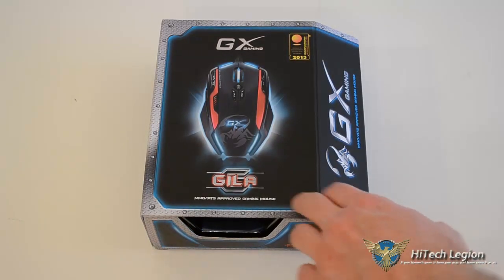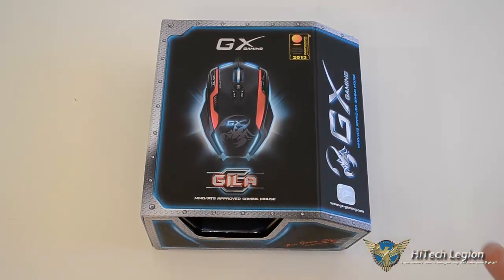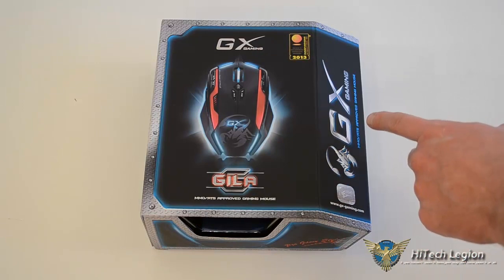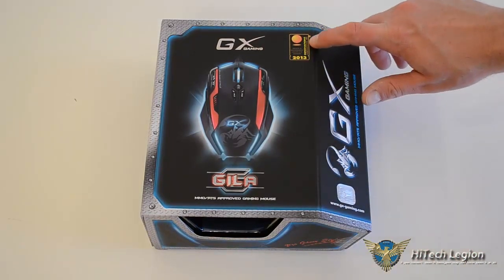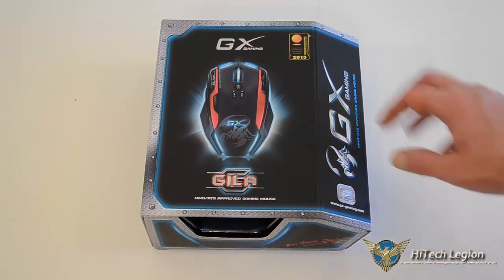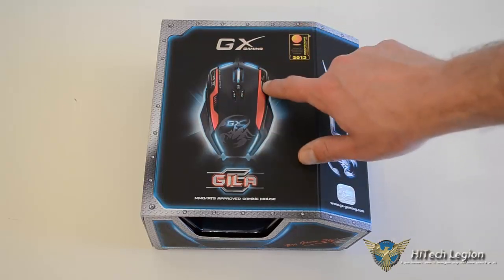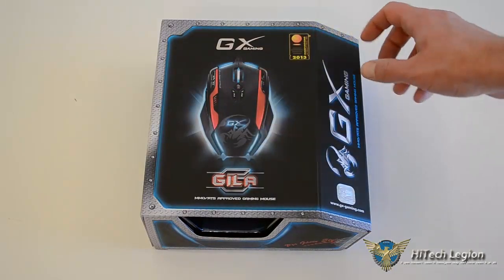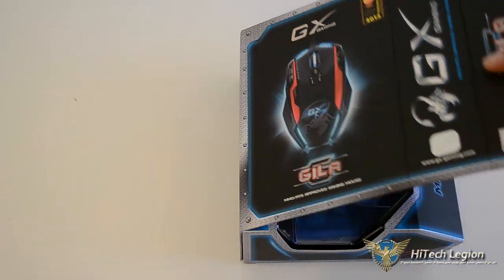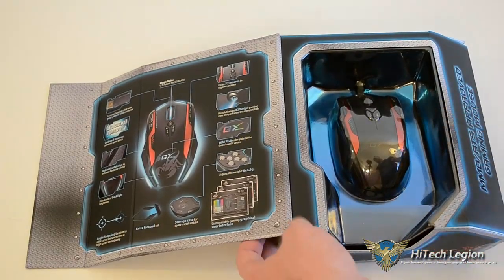This is the Gila — I say it like the Gila monster, not sure if it's Gila or Hila, but bear with me. This is GX Gaming by Genius. Looks like we've got the International CES Innovation Award for 2013. This is an MMO and real-time strategy RTS approved gaming mouse, going to be pretty good for just about any type of gaming. Because it does have all the extra buttons around the edge — two on the left, two on the right, two in the center, and two more on the side — it's clearly designed more for MMOs and real-time strategies with all the different spells and abilities.